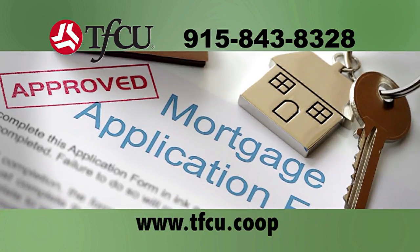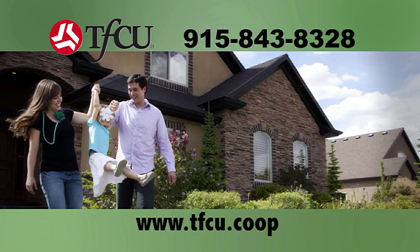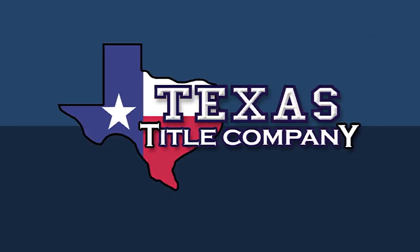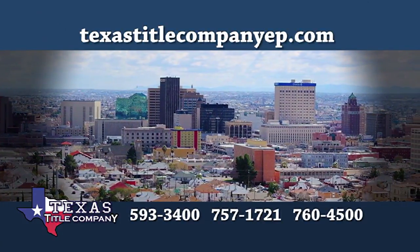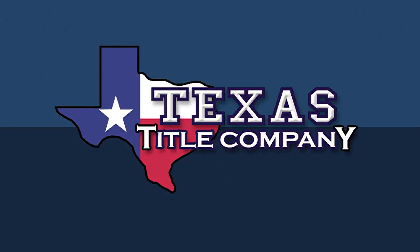If you're upgrading into your forever home or downsizing into a smaller one, choose TFCU Mortgage Services. Their TFCU mortgage loan representative will walk you every step of the way. Also sponsored by Texas Title Company, dedicated to superior customer service with every home sale. An experienced real estate attorney reviews every closing. Close with confidence — ask your realtor for Texas Title Company.